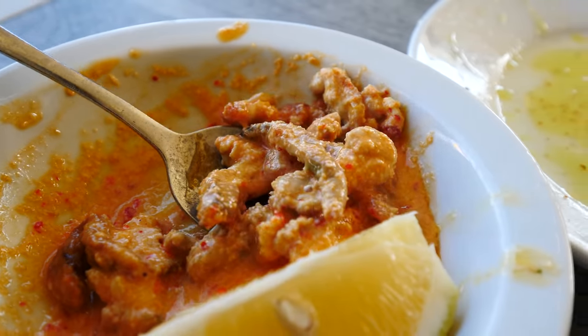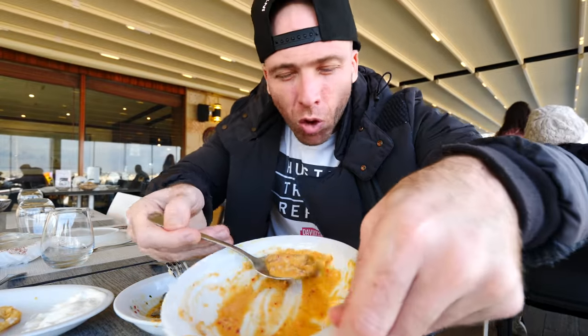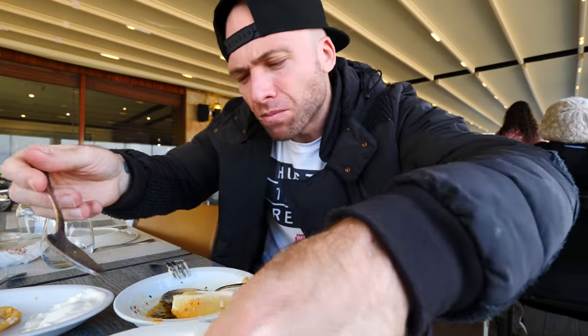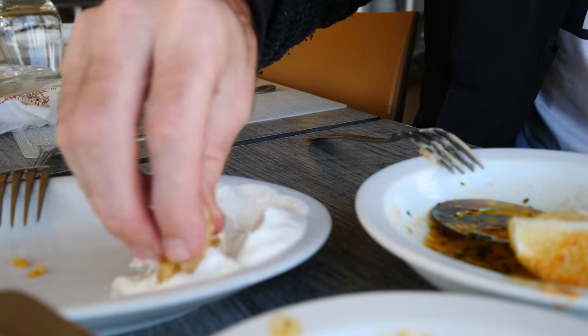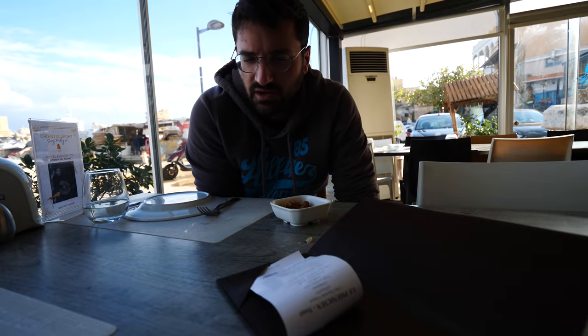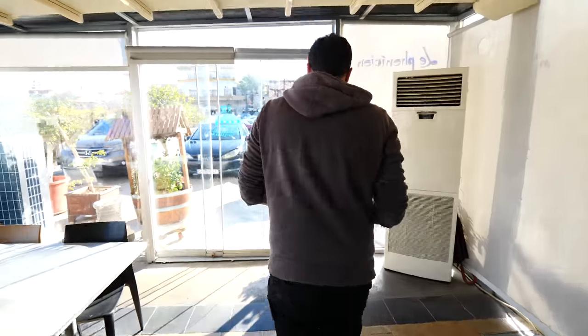My friends, we ate everything but I have to finish with the spicy fish kidney — insanely good. Nice and oily, nice zest, nice lime. Today I'm not stopping, I'm enjoying this. Calamari with garlic paste — even better. The meal is around 770,000 Lebanese pounds, which is about $35 today. So good.